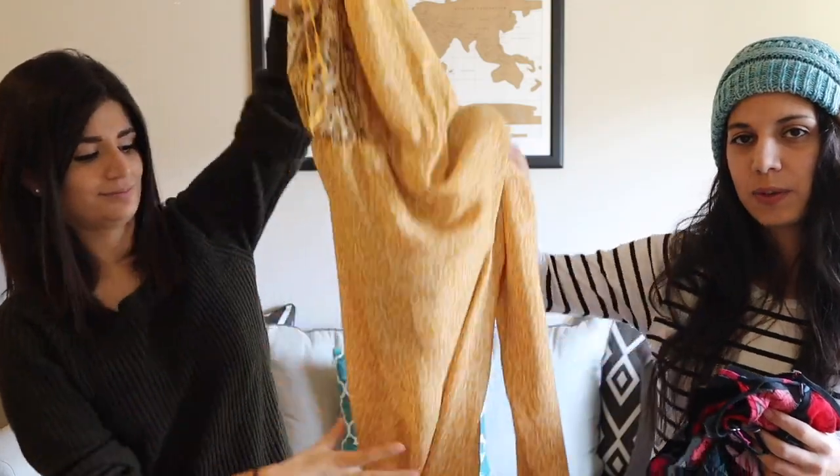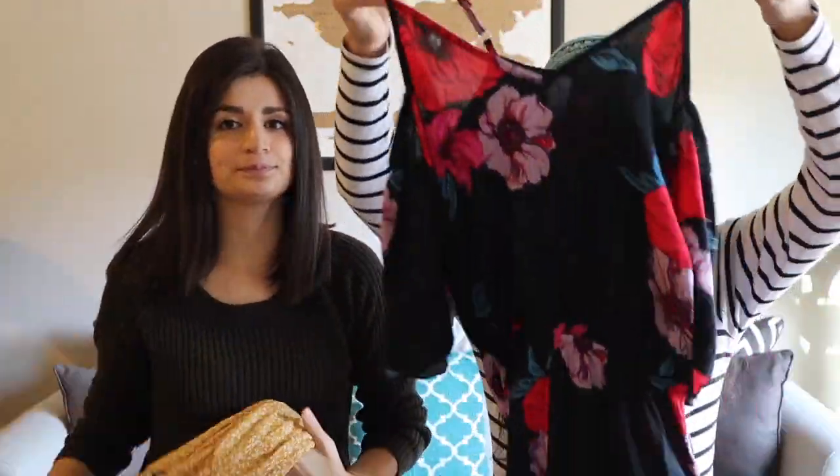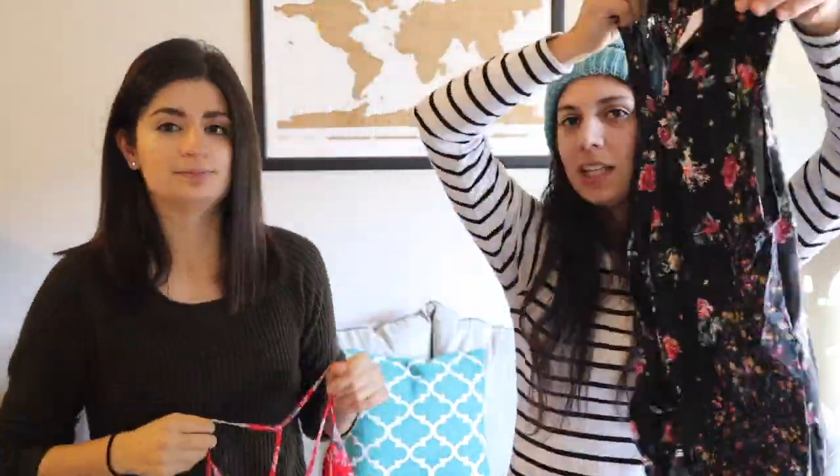First thing on our list: we are each bringing a romper — we have a longer legged one right here, and then we have this nice little short romper. Next thing on our list are two tank tops, so we're each bringing some cute tank tops to wear around. You'll notice a lot of florals!